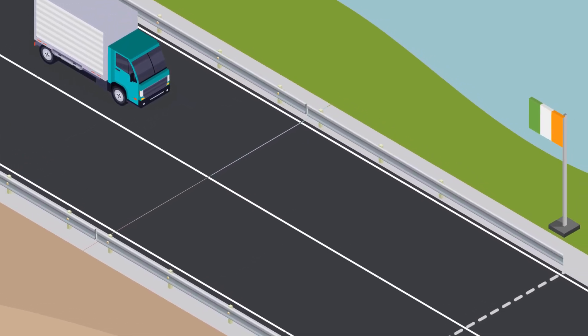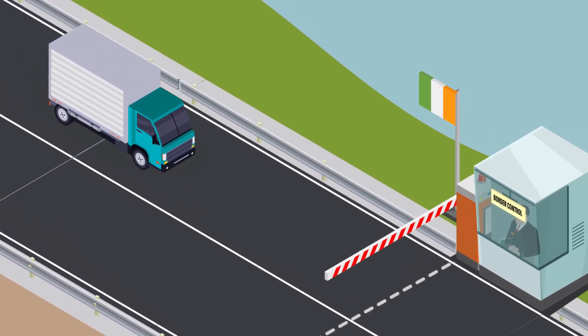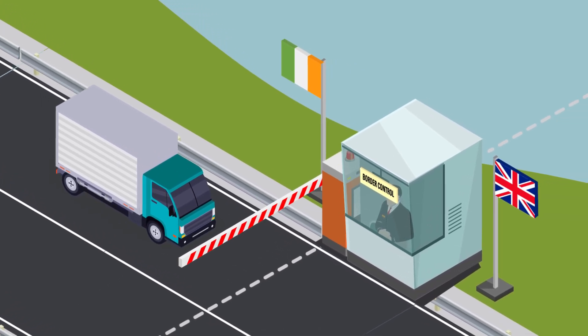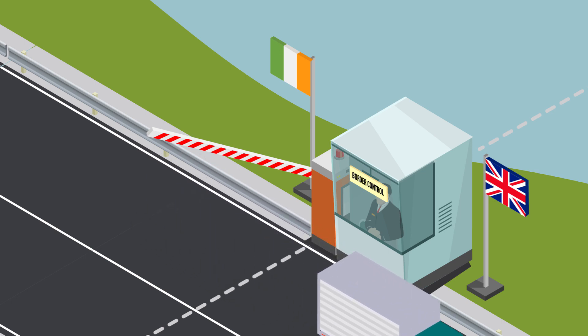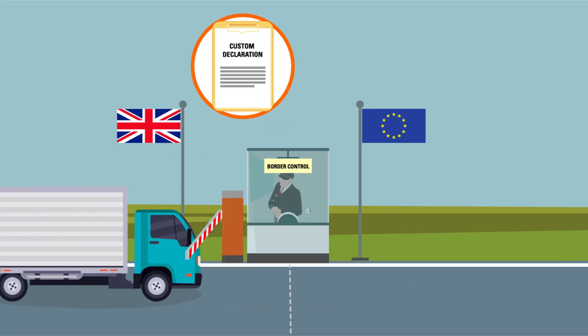Post-Brexit, the UK will leave the customs union and effectively become a third country. Goods on trucks, semi-trailers, vans and in containers will need a customs declaration if they wish to travel to continental Europe through the UK via the land bridge, or to the UK only.